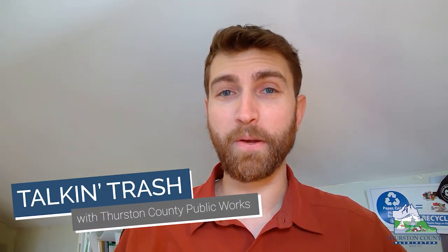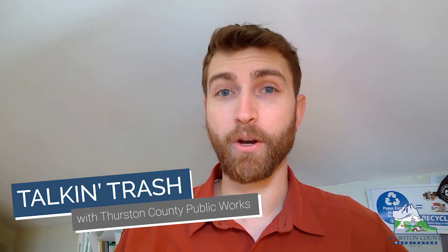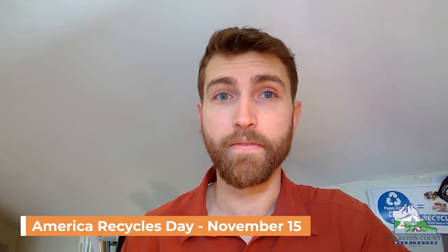Hi folks, I'm Rob Pudner with Thurston County Public Works. Welcome to Talkin' Trash, where we try to make more sense of garbage and recycling. This week we're celebrating America Recycles Day, which is coming up on Monday, November 15th.